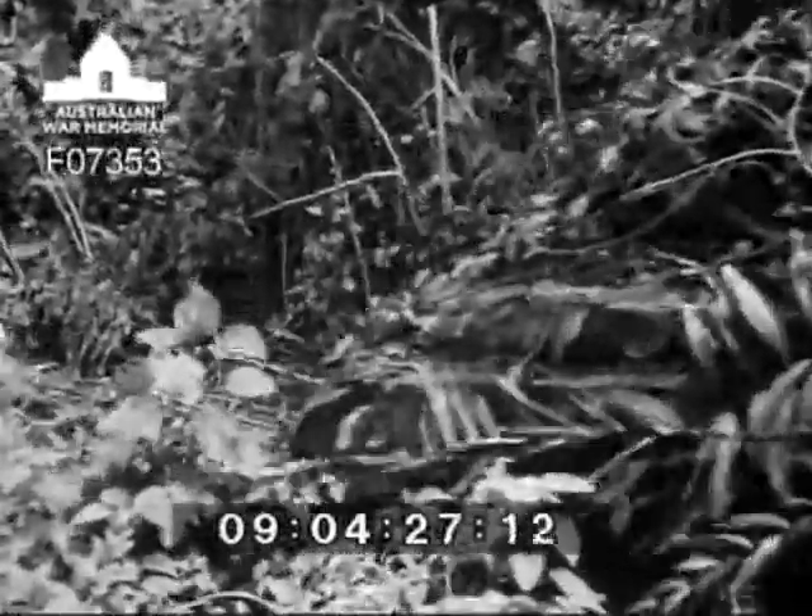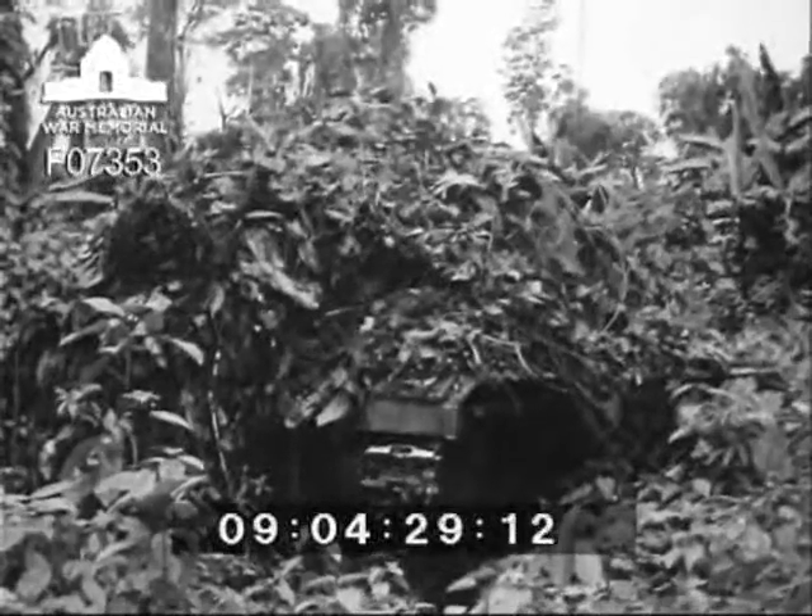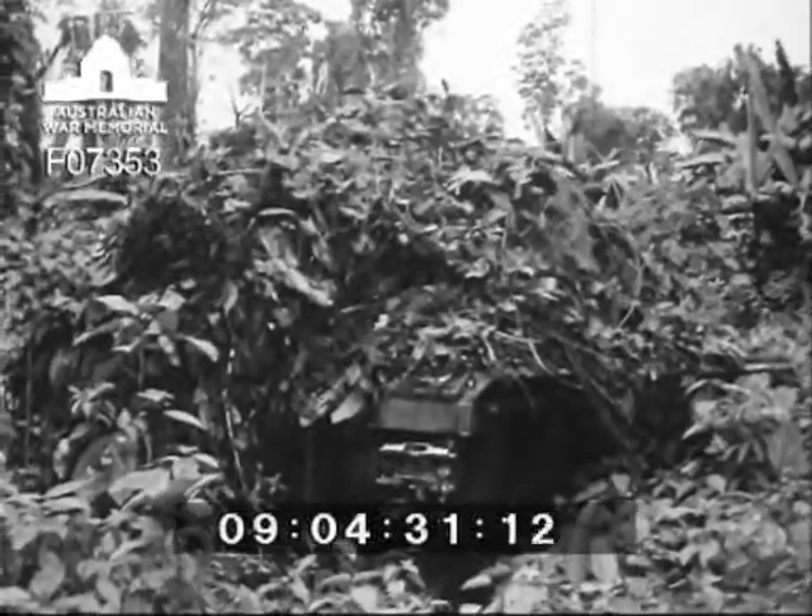Scrub bashing, that's all it is. The M24 is emerging from the jungle, covered completely with vines and vegetation. However, the tracks and suspension are comparatively free from debris, though certainly unable to fight under these conditions.